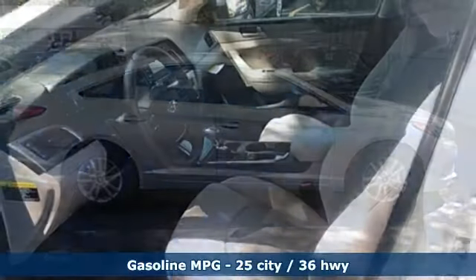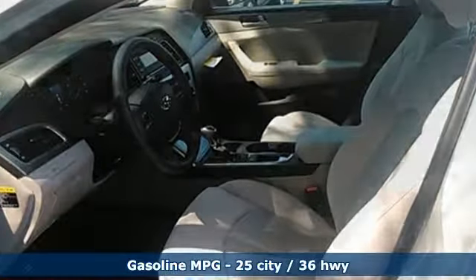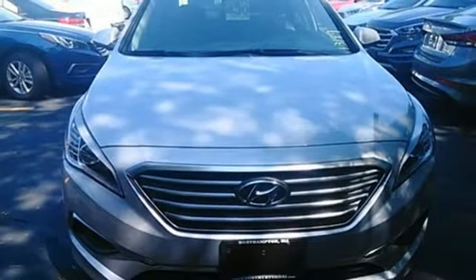Forward-thinking design is complemented by a long list of standard features including keyless entry, premium seating surfaces, a split-fold down-rear seat back, a color touchscreen and HD radio.